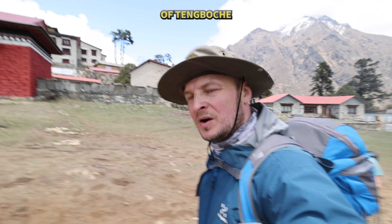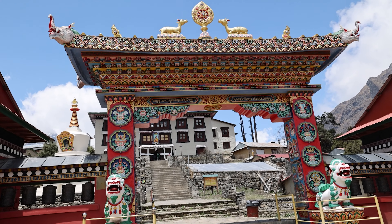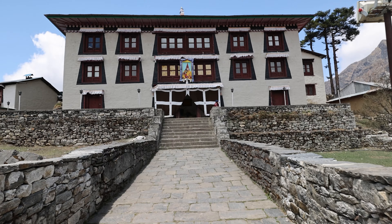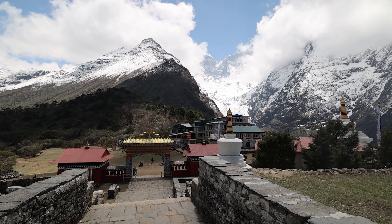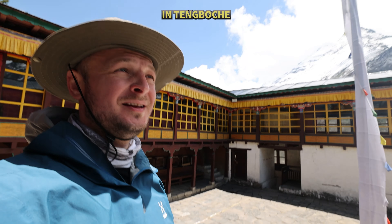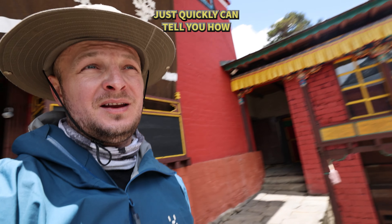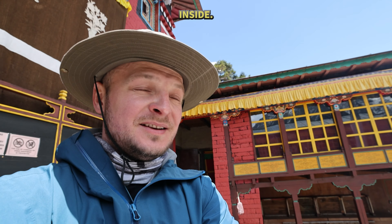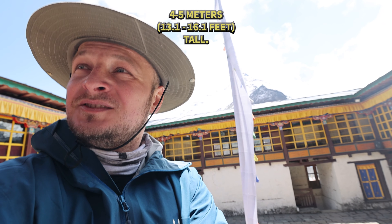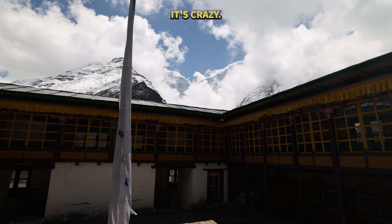We've arrived at the beautiful village of Tangbuche — look at how beautiful the monastery is. We are in the monastery in Tangbuche. I've just been inside — no photos, no videos in there. But quickly I can tell you how the monastery looks inside: it's really colorful and there is a giant sitting Buddha, about 4-5 meters tall, which looks absolutely amazing. And the views — if you just look at all these mountains, it's crazy.